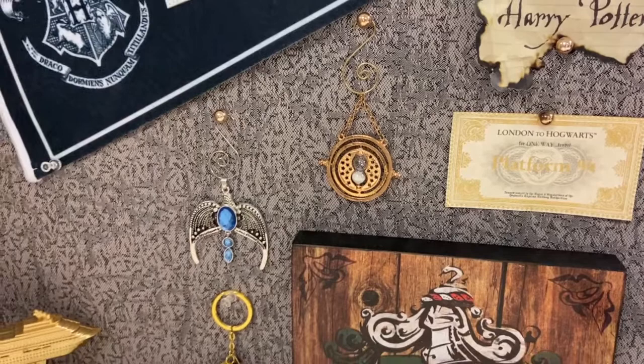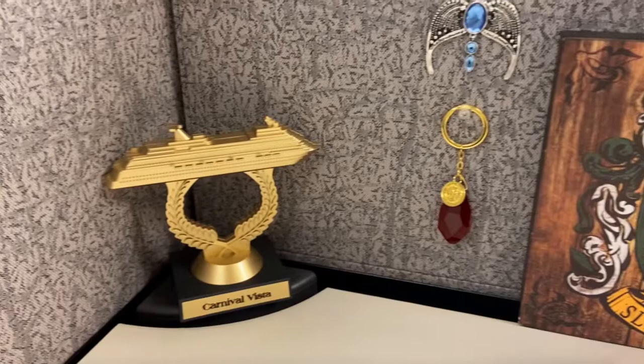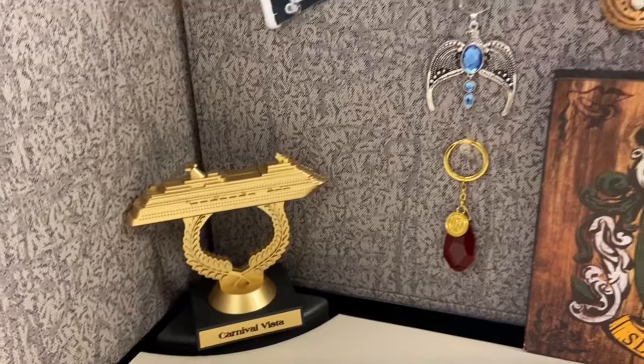Here I have two little Christmas ornaments I got from Etsy: the Time Turner, and Ravenclaw's Lost Diadem. This is a little Slytherin sign my co-worker got for me from Half Price Books, a Sorcerer's Stone keychain. And this is my trophy from winning Harry Potter trivia on a cruise ship — one of my proudest moments.